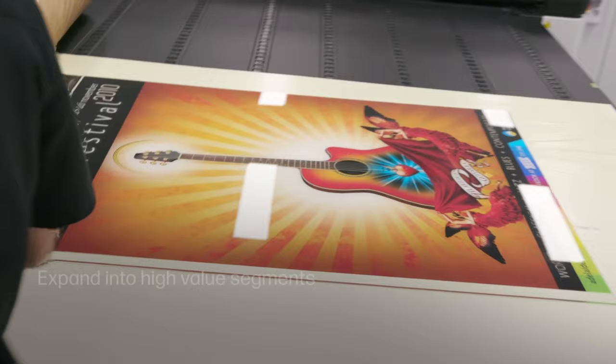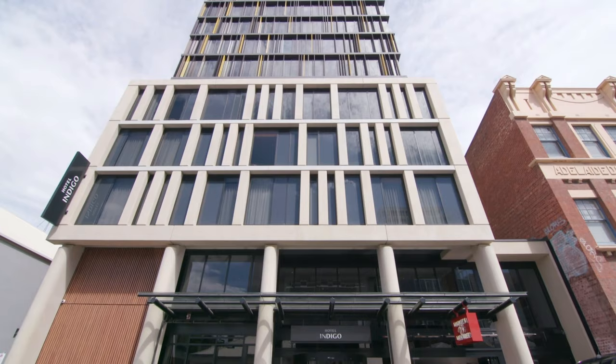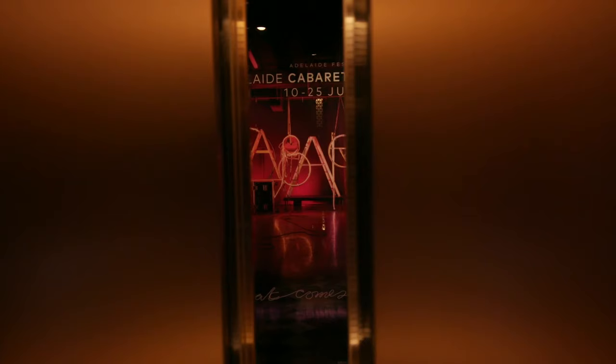With the quality of prints from the R series, we've really been able to expand our business into those high-value segments like interior design and architectural signage. We had a call to do a large hotel fit-out, and it involved wallpaper and acrylic signage.